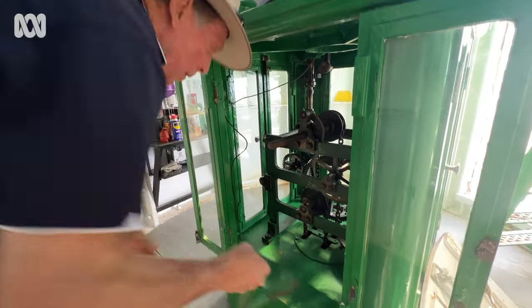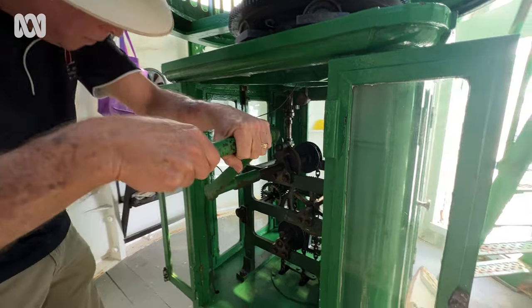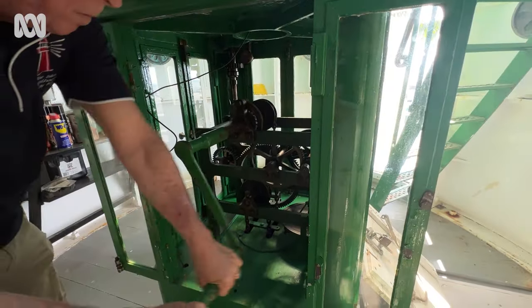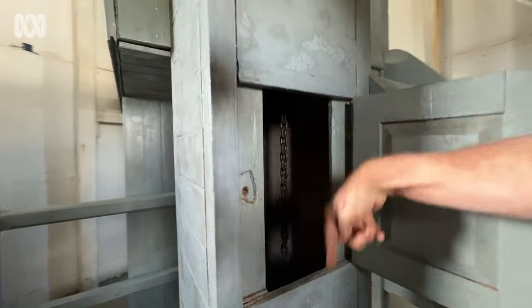28 times the handle has to be cranked every two hours when the light is lit, which brings the weight from the bottom to the top — and that's what keeps the light going. Just like a big grandfather clock.